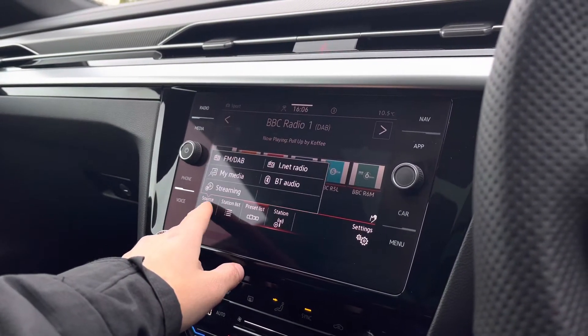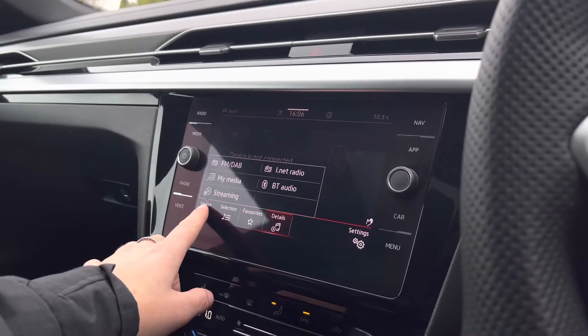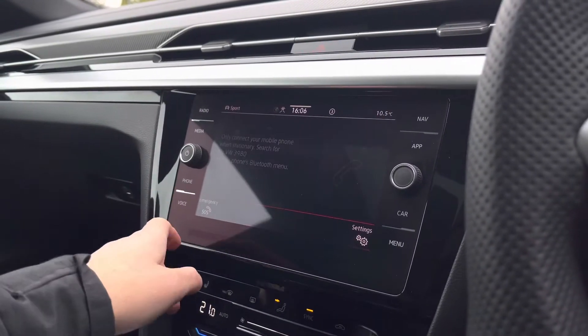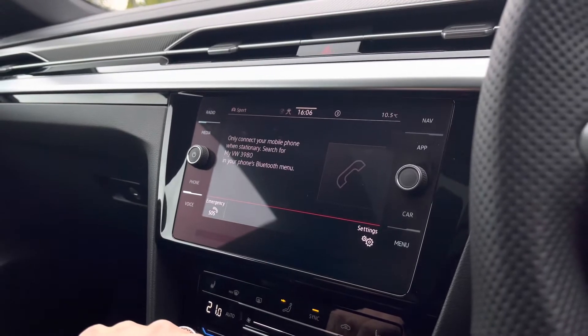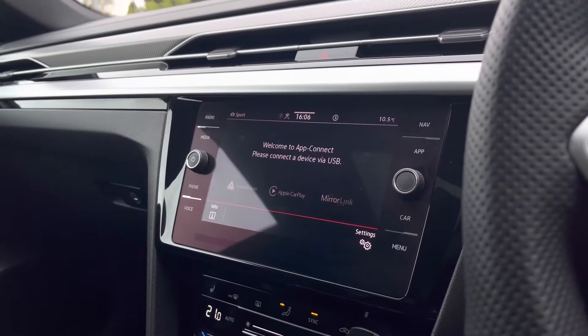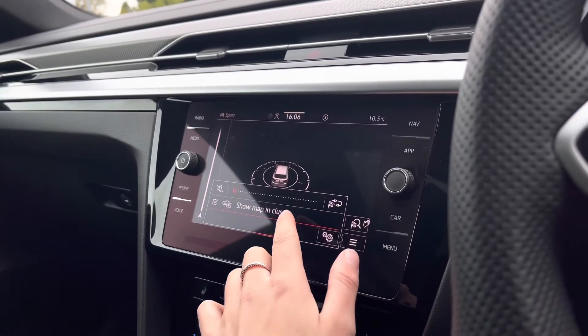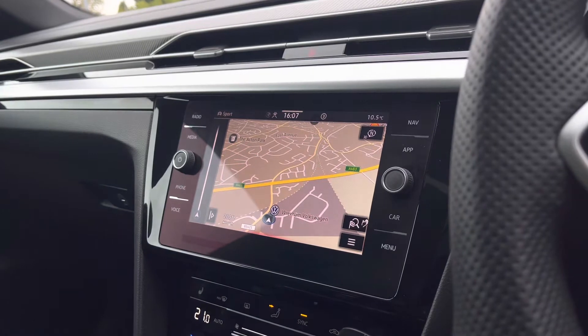This is a touchscreen system with shortcut buttons down either side. You have access to your FM and DAB radio to keep you entertained. You also have Bluetooth, whether for playing your own music or pairing your phone to the car to make hands-free calls nice and safely. Another great feature is your app connection, including your wireless Apple CarPlay.